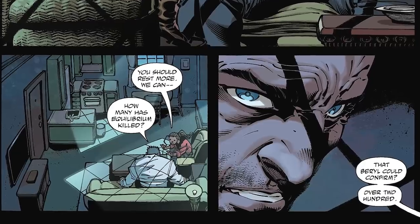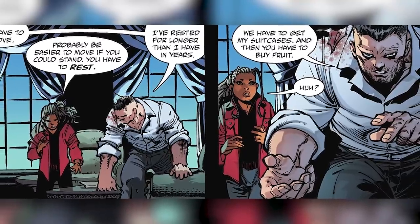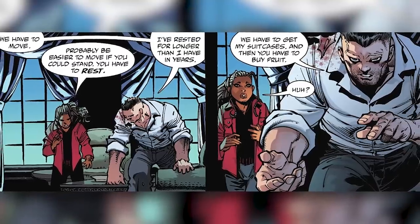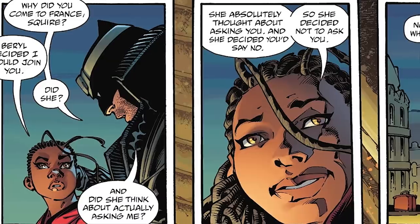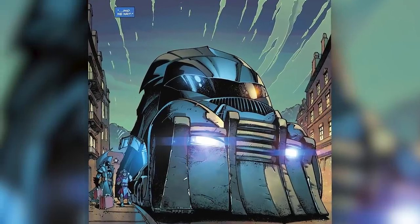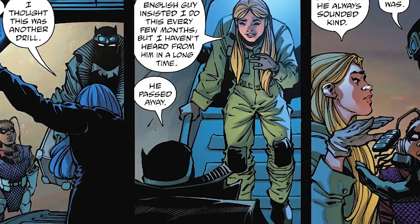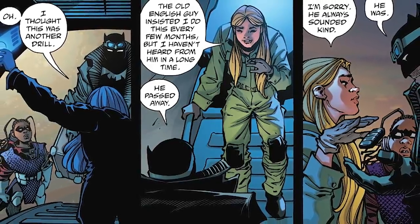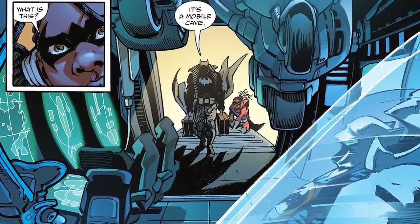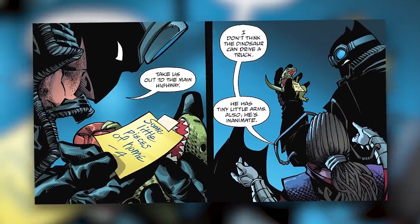It takes Bruce two days to recover. When he wakes up, he asks Squire how many people have died since he's been out. She tells him over 200. He tells Squire they have to move. Squire replies it would probably be easier to move if he could stand and that he needs to rest. Bruce tells her he's rested for longer than he has in years, and they need to get his suitcases — and she has to buy fruit. Squire does what he says while noting it was a very specific and odd fruit order. He confirms it was a code. He tells her to suit up and eat the fruit while they wait. Sometime later, a huge mobile tank-looking thing arrives pulling up next to them on the street. A woman walks out saying she thought this was another drill — an old English guy insisted she do this every few months, but she hasn't heard from him in a long time. Batman tells her he passed away. She says she's sorry, that he always sounded so kind. Batman says he was, as she gives him the key to this huge bat tank. Batman picks up his suitcases and Squire follows him inside asking what it is. He tells her, 'It's a mobile cave,' outfitted with the toy T-Rex and a Penny with a note saying 'Some little pieces of home — Alfred.' Because as we know, some staples of the Bat-Cave are the gigantic T-Rex and giant Penny. So Alfred left him many versions in Bruce's mobile cave before he died. It makes for a really sweet and cool moment.